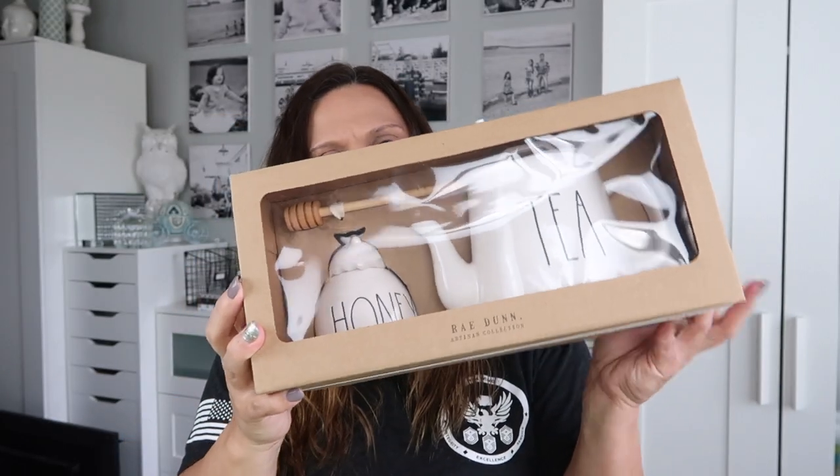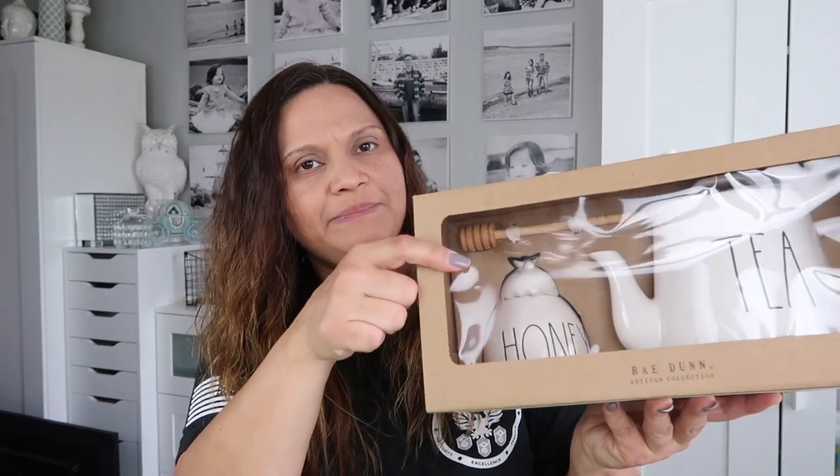Then I have one that says 'Tea with Honey' and it was $19.99 — a little teapot that comes with a wooden honey stick and has a bee on the top lid. It's not yellow though; there was another version that had a yellow bee on top, as I recall.